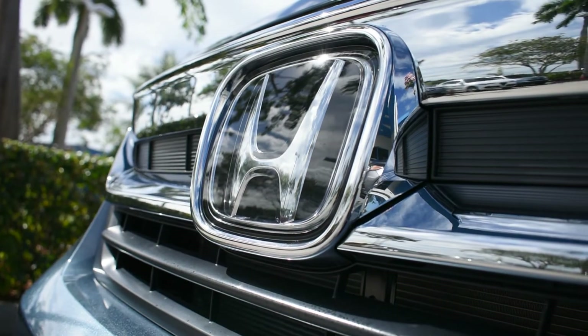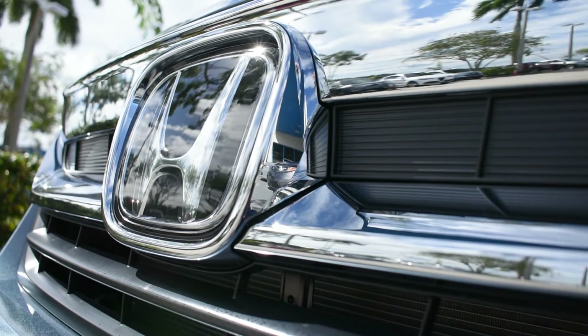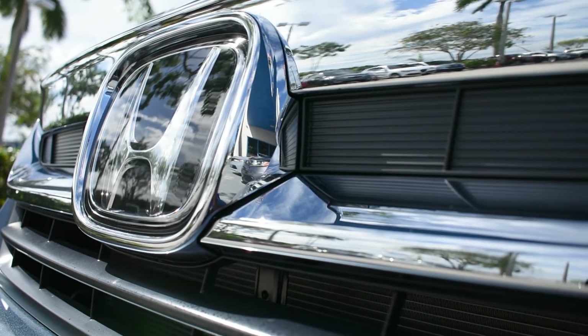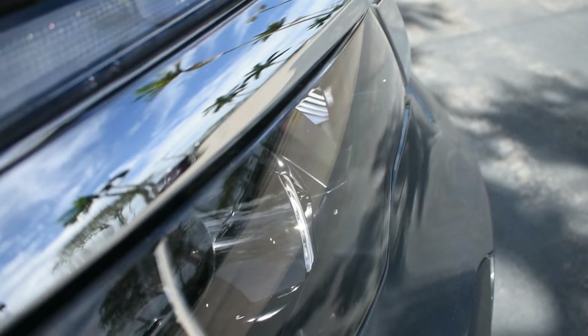The 2022 Honda Pilot's main exterior features include a Honda Ridgeline-inspired design, LED headlights, and a chrome-finished front grille with piano black inserts.